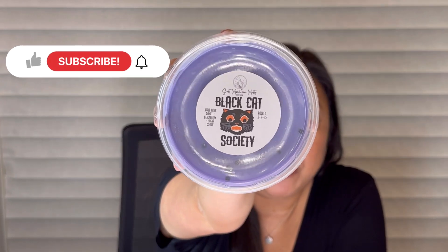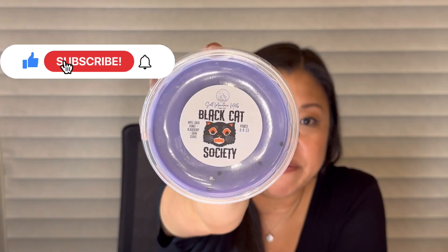Okay, I've got wax in my hair, wax on my hands, probably on my face too — it's just everywhere, y'all. Let's get into these tubs. The first one is Black Cat Society — Apple Cider Donut, Blackberry, and Sugar Cookie. How cute is that label? And look at that fun purple.